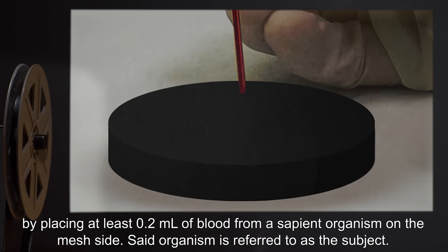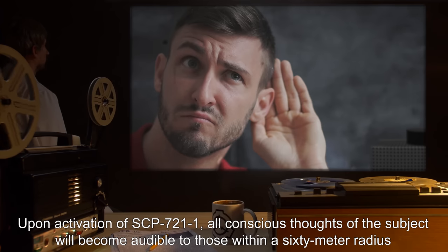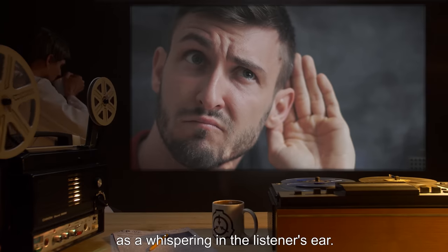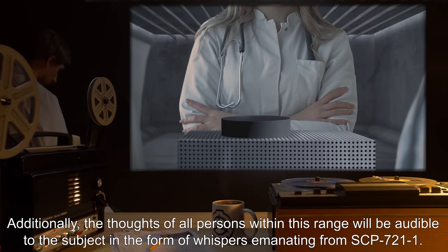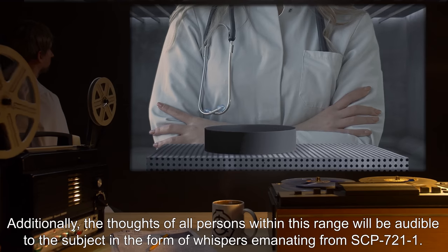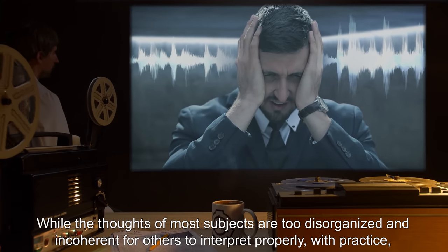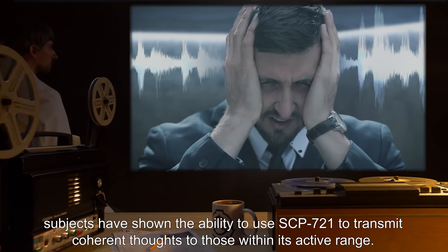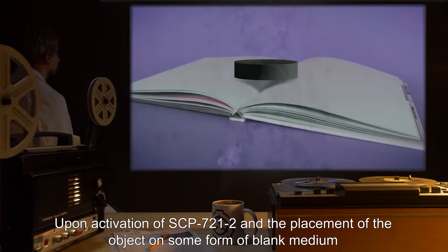Said organism is referred to as the subject. Upon activation of SCP-721-1, all conscious thoughts of the subject will become audible to those within a 60-meter radius, as a whispering in the listener's ear. Additionally, the thoughts of all persons within this range will be audible to the subject as whispers emanating from SCP-721-1. With practice, subjects have shown the ability to use SCP-721-1 to transmit coherent thoughts to those within its active range.